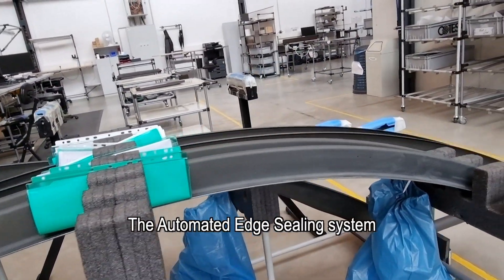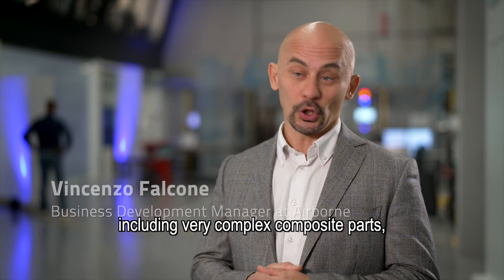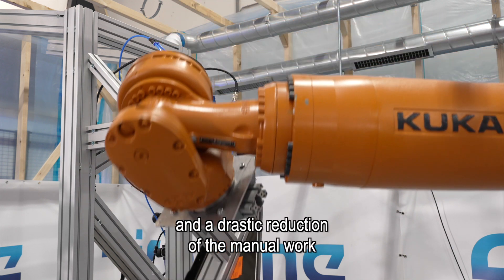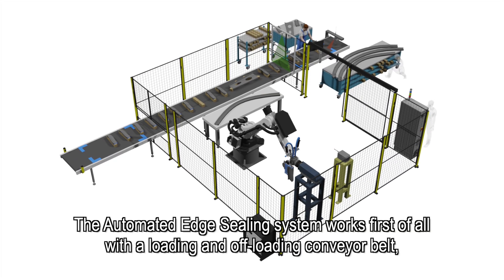The automated edge sealing system brings high quality sealing of the edges of composite parts, including very complex composite parts, and a drastic reduction of the manual work associated with sealing composite parts.